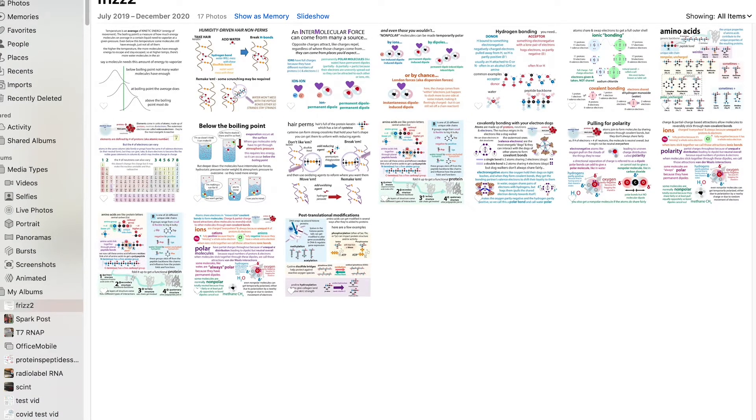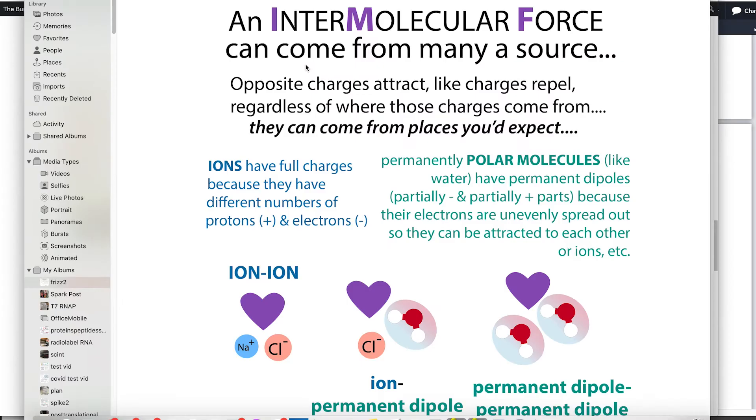What we're going to talk about involves intermolecular forces — forces that occur between different molecules. The important concept underlying so much of biochemistry and chemistry is that opposite charges attract and like charges repel. In biochemistry, you really have to think about the fact that partial charges are still charges.